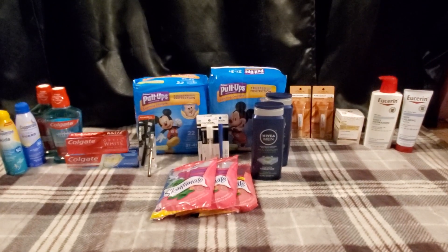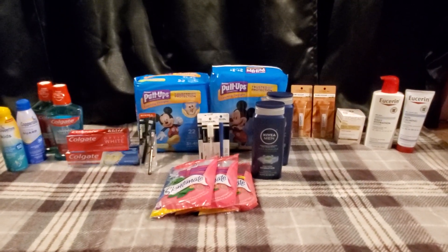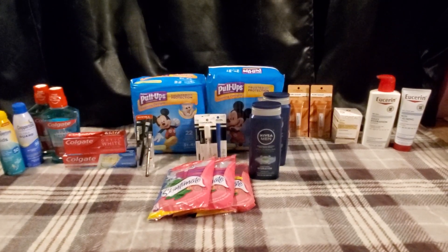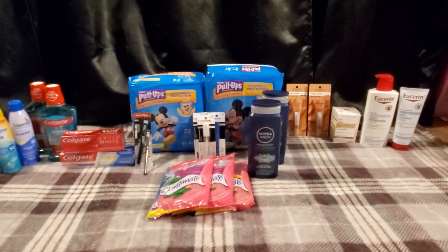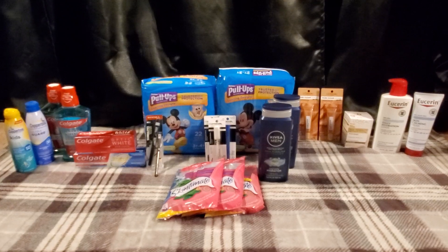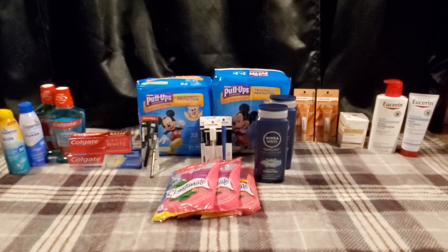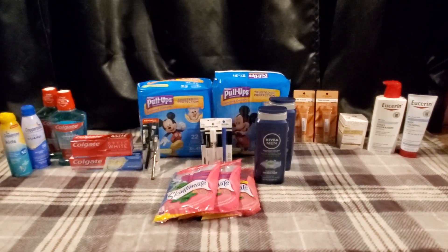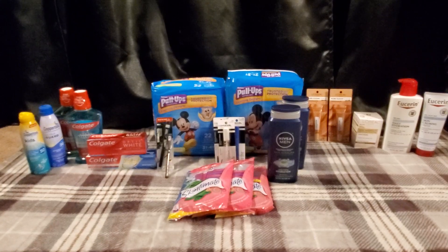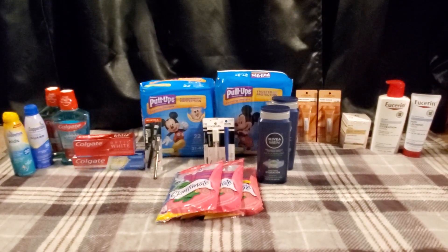I paired the mouthwash deal with the Colgate toothpaste deal. The Colgate toothpaste is buy one, get a $2 Extra Buck — limit of two. So I picked up one Optic White and one Total SF with whitening at $3.49 each, totaling $6.98. I used the $1 digital and a 75-cent printable off colgate.com, leaving me to pay $5.23 out of pocket and get back $4 in Extra Bucks. Final cost was $1.23 for both, or 61 cents each. Combining them and using that $3 off $12 Colgate oral care CRT, I paid $8.71 out of pocket, got back $7 in Extra Bucks. Final cost was $1.71 for all four, or 43 cents each — definitely a way better deal than buying them individually.